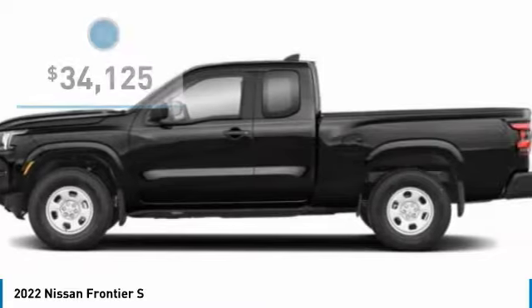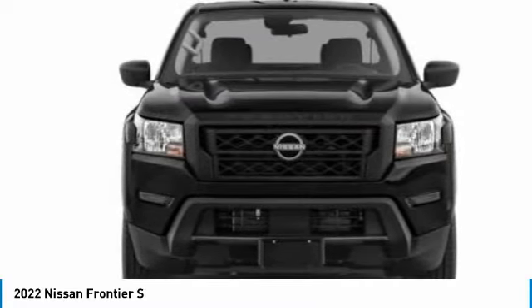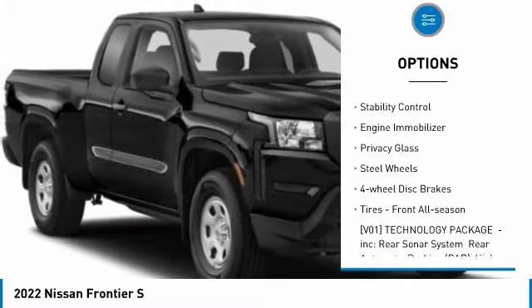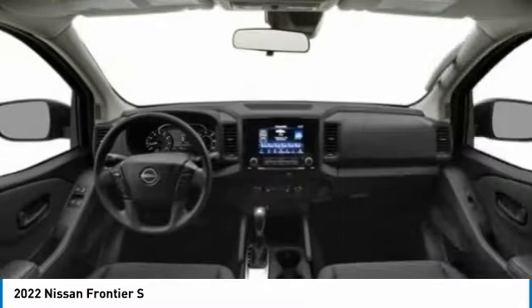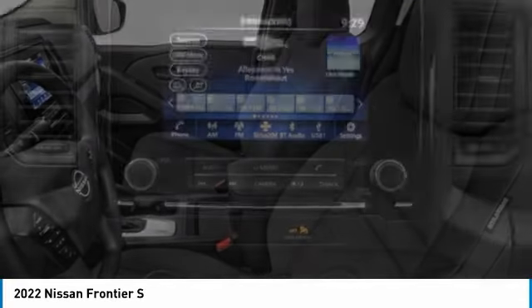It is priced below $35,000. Here are some of this vehicle's great options: four-wheel drive, tire pressure monitor, brake assist, traction control, stability control, engine immobilizer, privacy glass, steel wheels, four-wheel disc brakes, and front all-season tires.